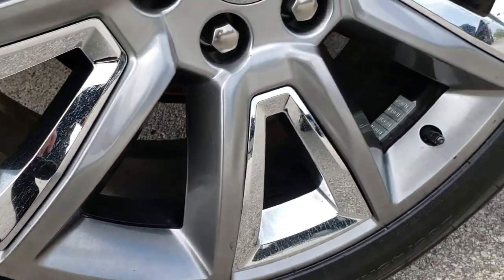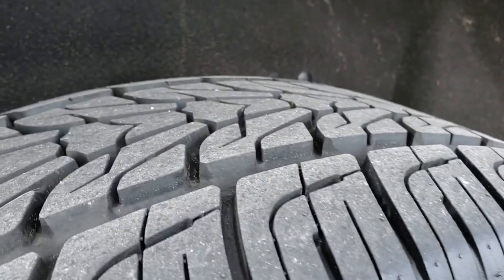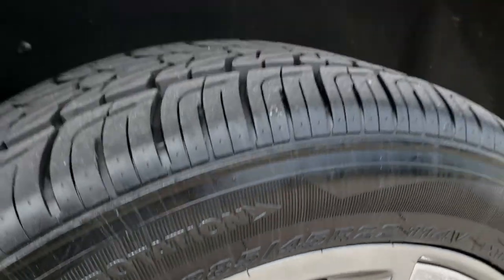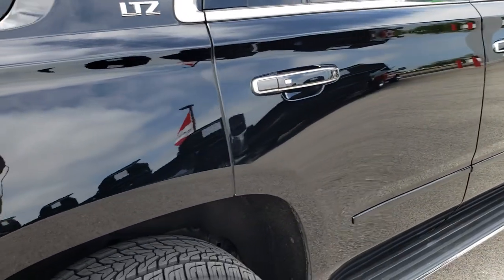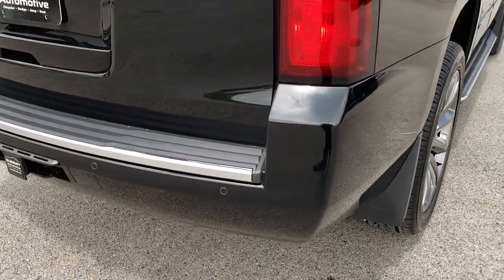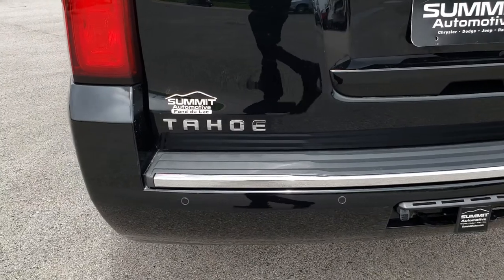The back rim is in pretty nice condition — one tiny little scuff there but nothing major. The back tires are brand new on this vehicle. Four-wheel disc brakes. As we come around to the back, you can see that the rear bumper is in excellent shape — no dents, dings, or scuffs on that.